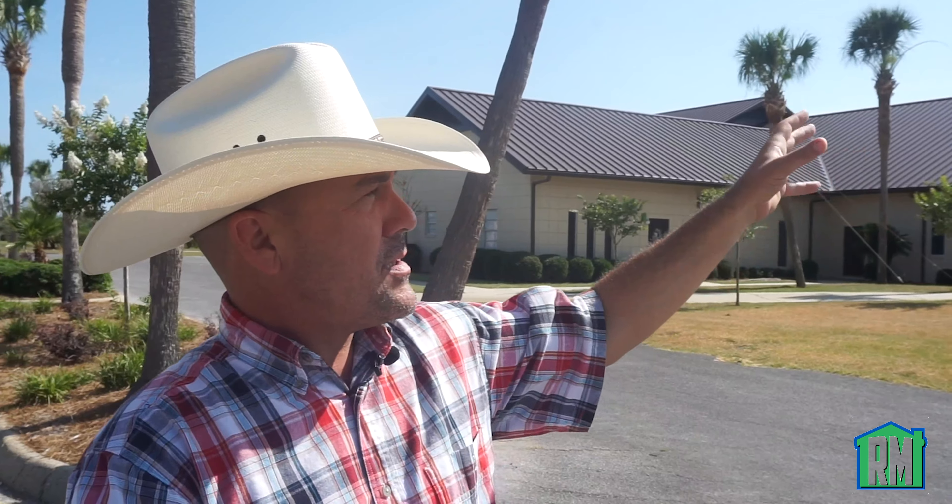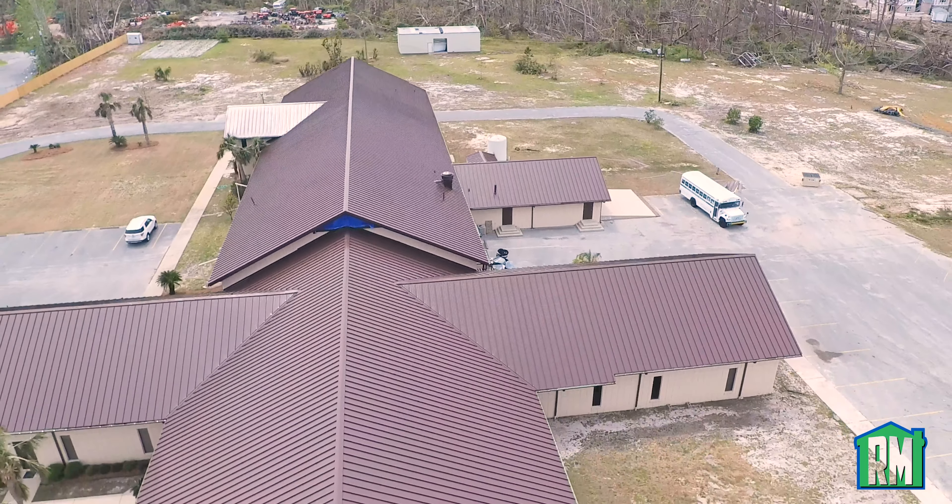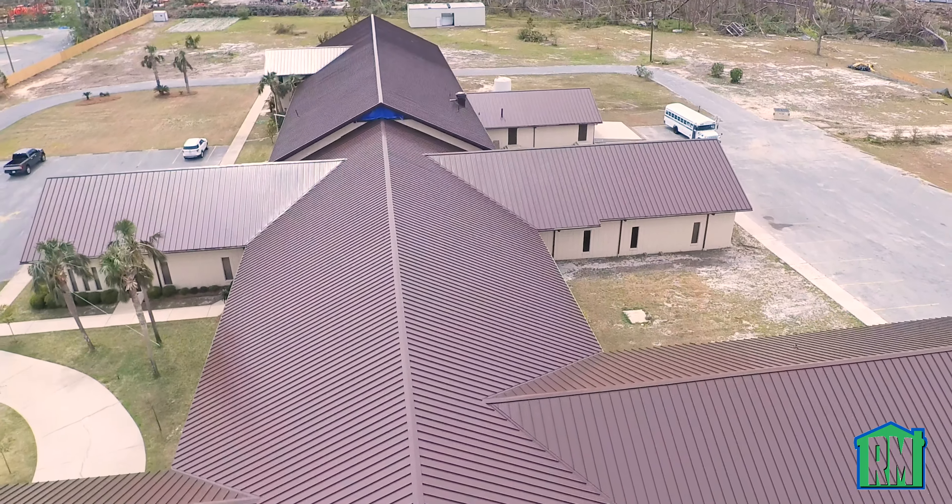So the roof, the gutters, and all the fascia — including the hardy board inside the gables — all brand new. It looks beautiful, as you can tell. They're very happy with the process, and they're very happy with the product as well.